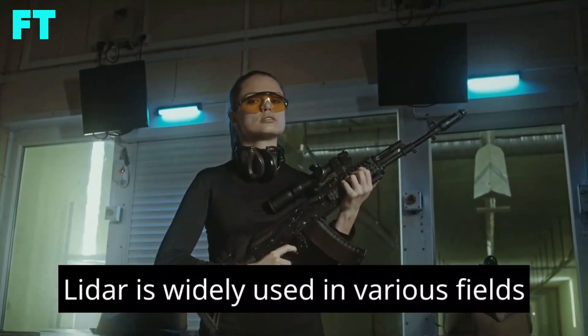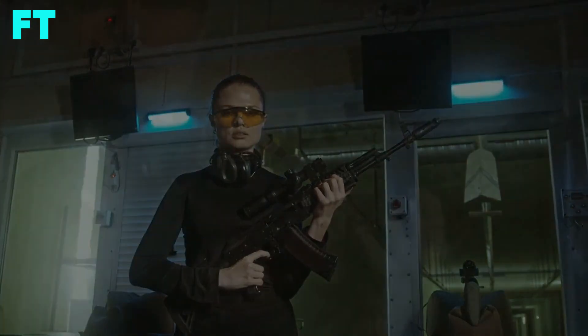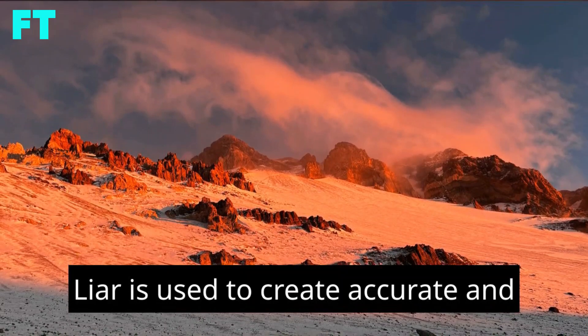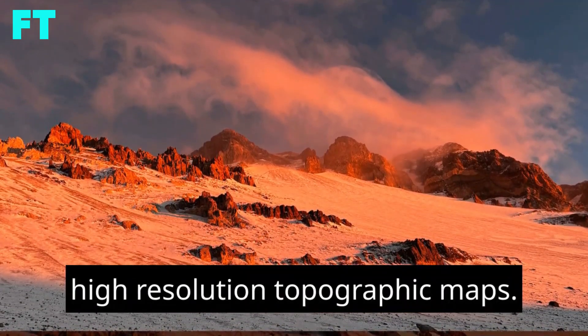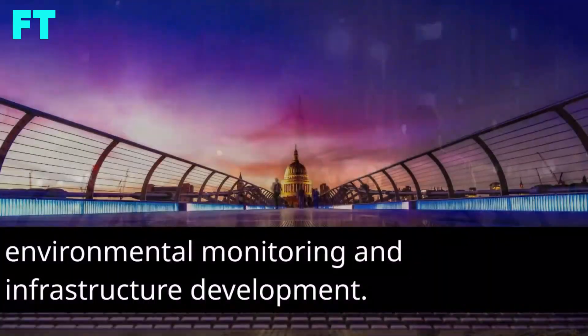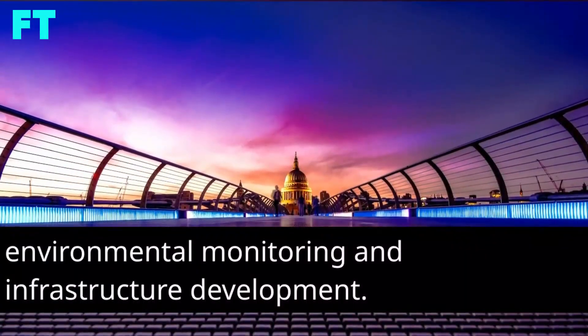LiDAR is widely used in various fields, including mapping and surveying, where it is used to create accurate and high-resolution topographic maps, coastal maps, and aerial surveys for urban planning, environmental monitoring, and infrastructure development.